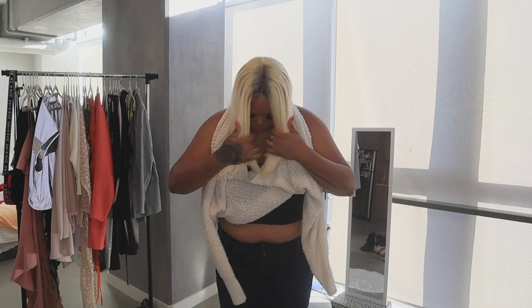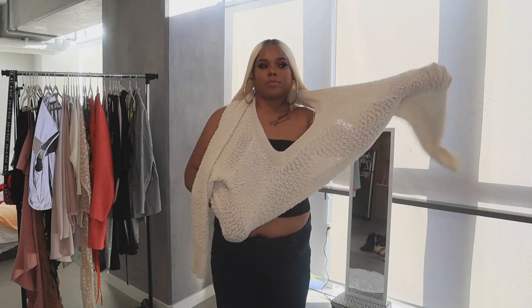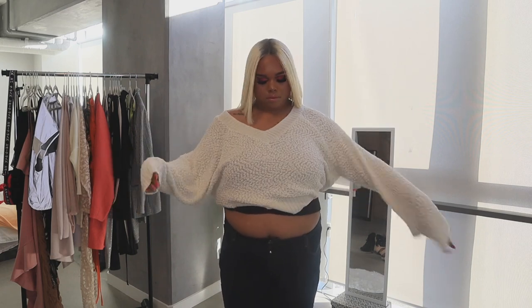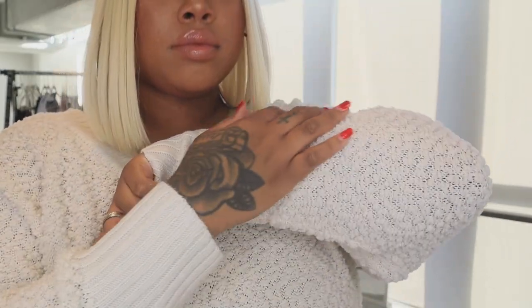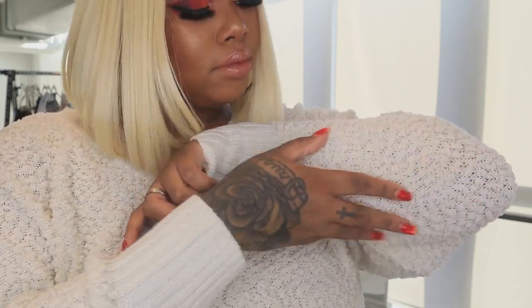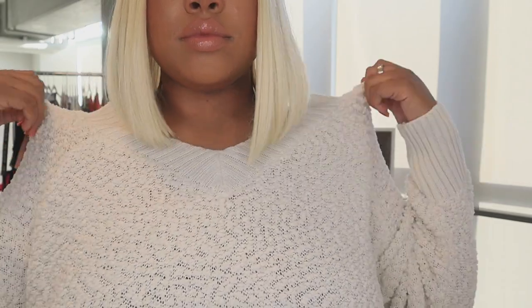Next item is another sweater — it's a fuzzy, cropped sweater that doesn't go all the way down to my waist. This sweater is super duper comfortable, it's a size 3X. I love sweaters with long sleeves because I have long arms, so I love when they go all the way down to my hands. This sweater feels like luxury fur — it's so comfortable.